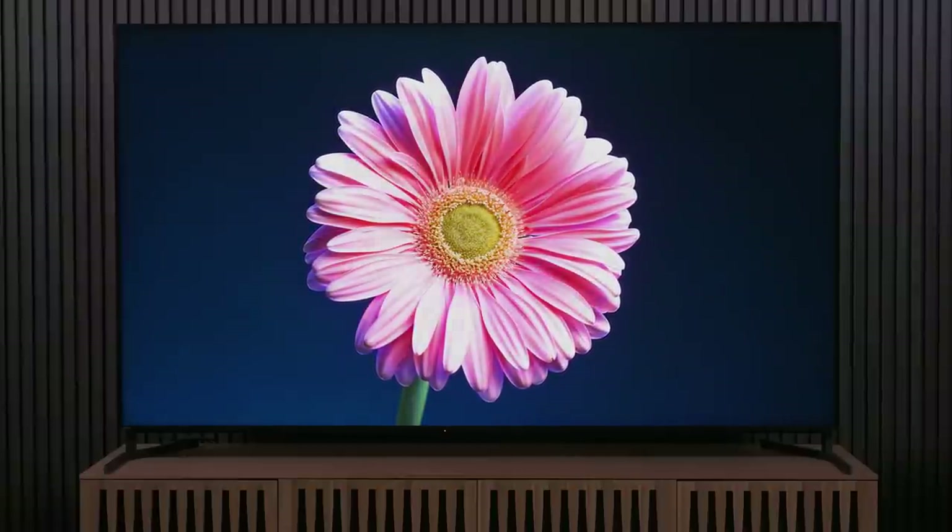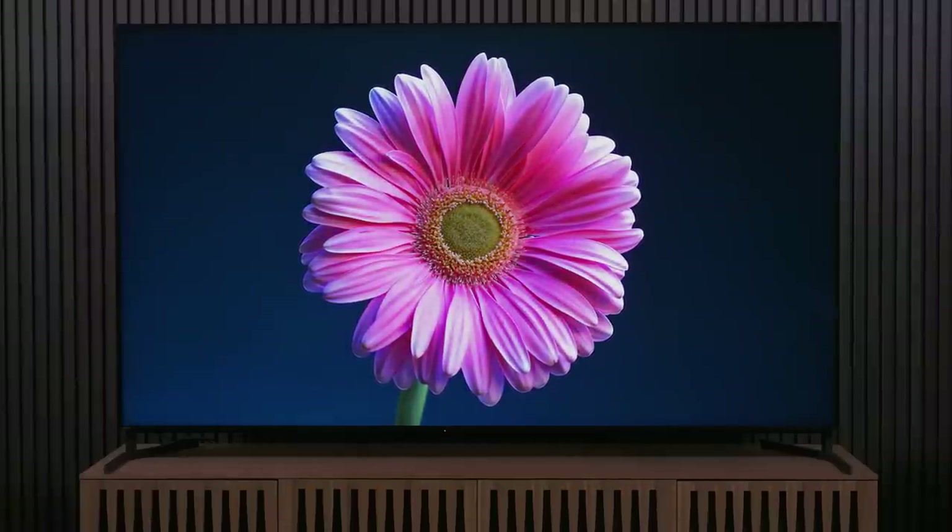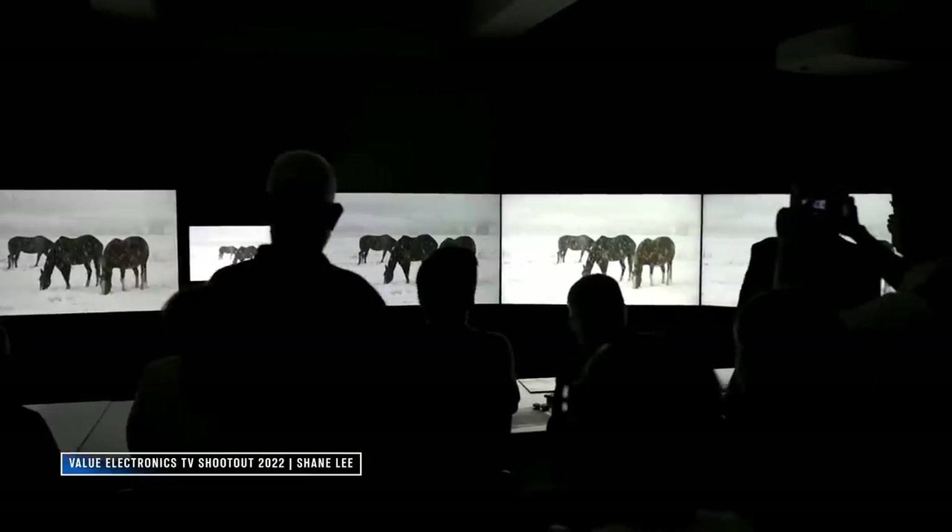We're about to see these two TVs go against each other at the upcoming Value Electronics TV shootout. I'm the MC for that event, so I'll see you there. Expect a few vlogs from me coming out of that. Best way to make sure you catch everything is to subscribe to our channel and hit YouTube's notification bell. Consider this a little preview of what we may see at that shootout.